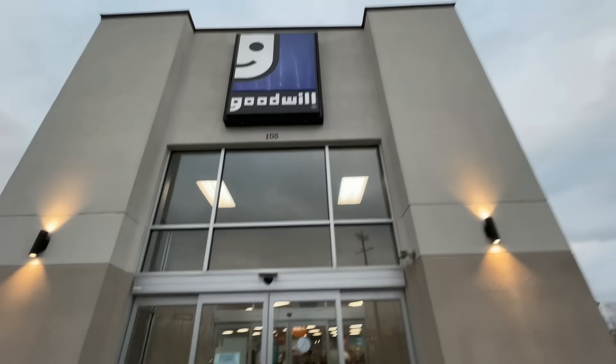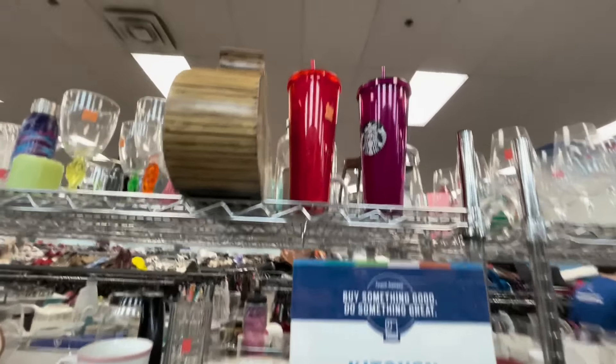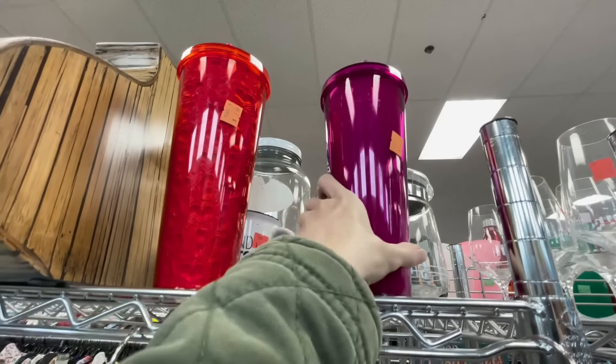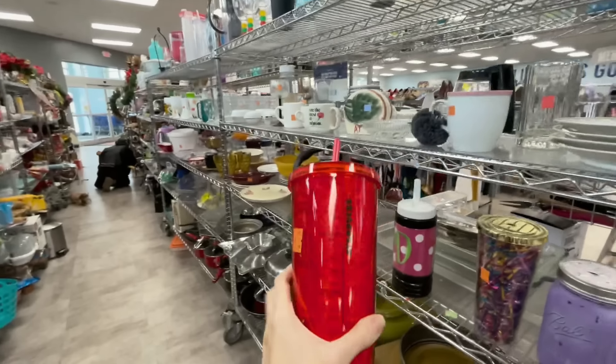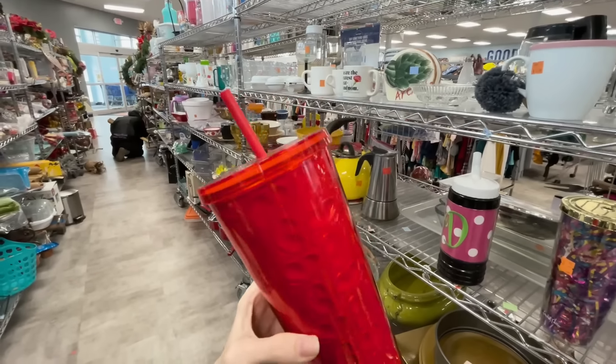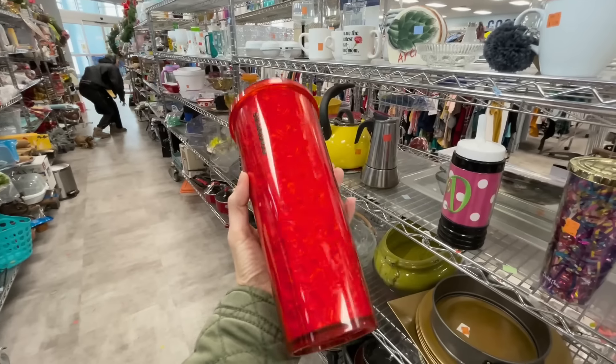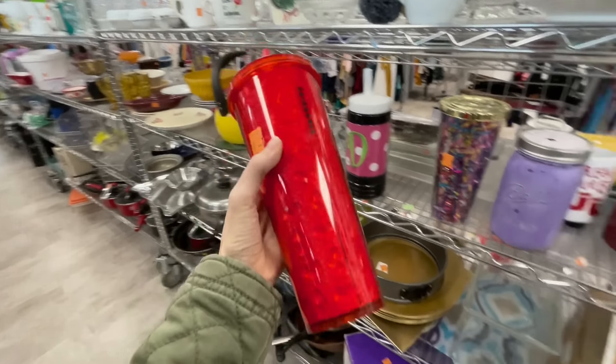At the next stop I found two Starbucks cups. One is probably no good, but this one has hearts on it — it's a Valentine's Day tumbler, one of their cooler ones. I looked it up and it last sold for best offer on 90 bucks, and it's only 2.99. That's a really great find.